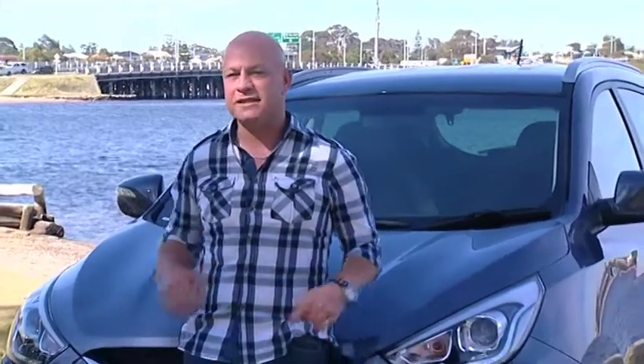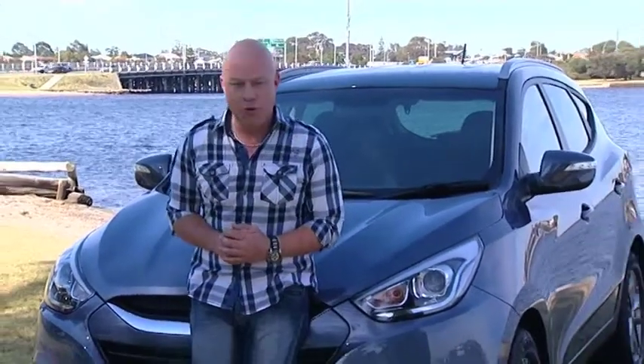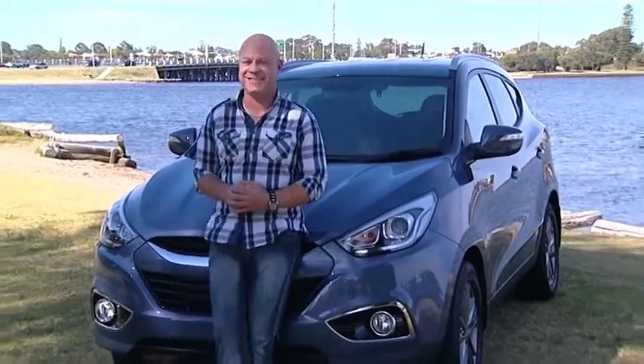Today I'm taking a look at the number one small SUV on Australian roads right now. Chances are if you're in the market for a cost-effective all-rounder, this particular vehicle is high on your list. Meet the all-new Hyundai iX35 Series 2 SE.